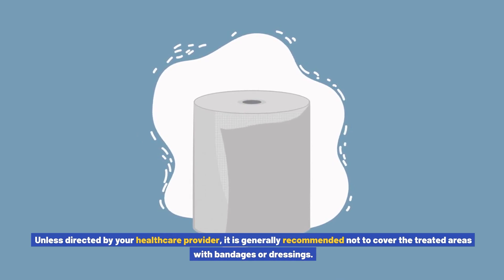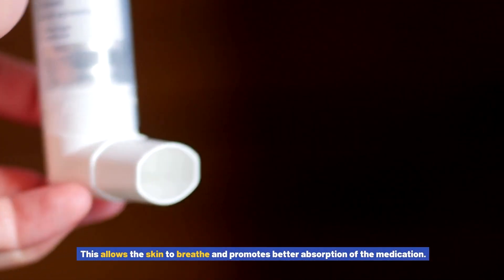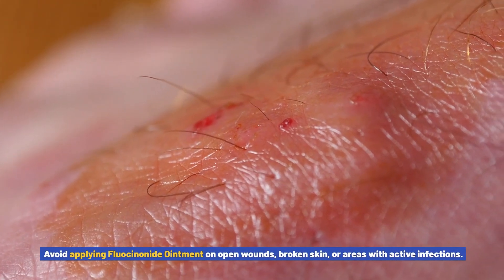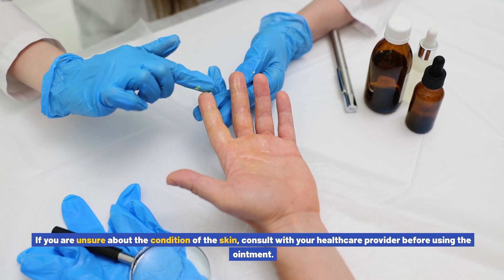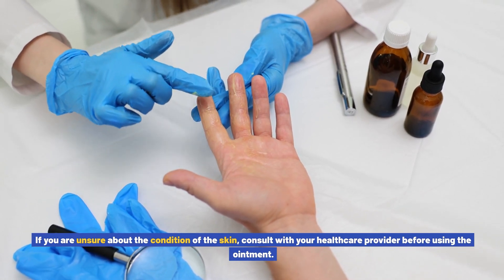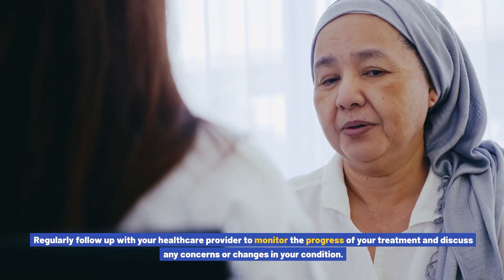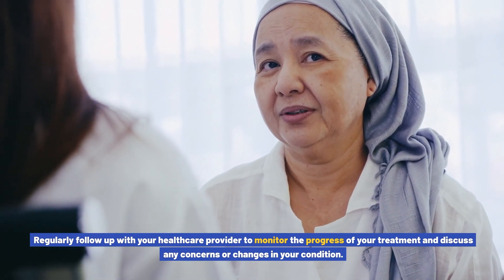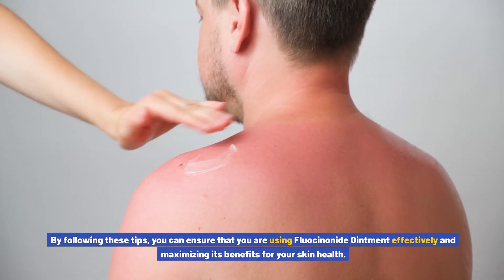Do not cover treated areas — unless directed by your healthcare provider, it is generally recommended not to cover the treated areas with bandages or dressings. This allows the skin to breathe and promotes better absorption of the medication. Do not use on broken or infected skin — avoid applying fluocinonide ointment on open wounds, broken skin, or areas with active infections. Follow up with your healthcare provider regularly to monitor the progress of your treatment and discuss any concerns or changes in your condition.